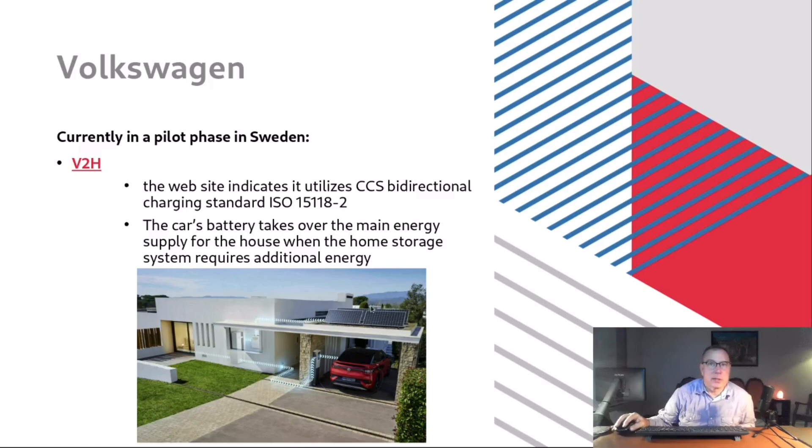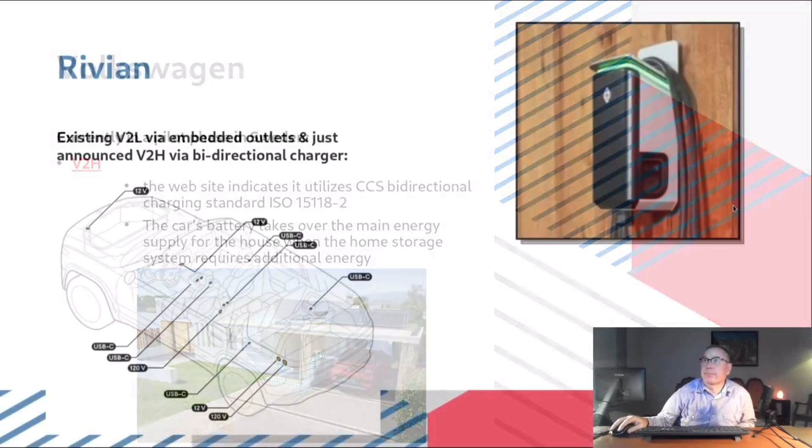Volkswagen has a very snazzy press release with an infographic showing solar, dotted lines, a refrigerator, a car charger, and a VW ID.4 or ID.3 in a garage — but they don't really have any products. They're doing what they call a pilot in Sweden. Reading the press release, it sounds like an EV enthusiast jailbroke an ID car to patch things together, and Volkswagen showed up and said it sounded good to them. They mention using the bidirectional CCS ISO 15118-2 standard. I'd take this with a grain of salt — there have been no products or additional information after this press release.